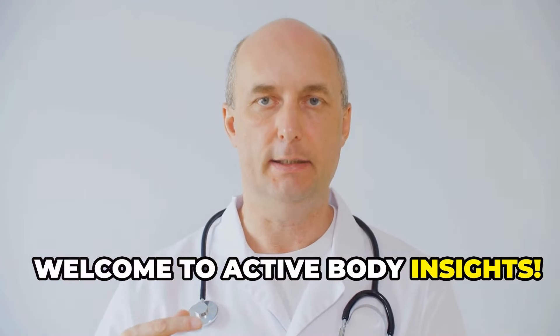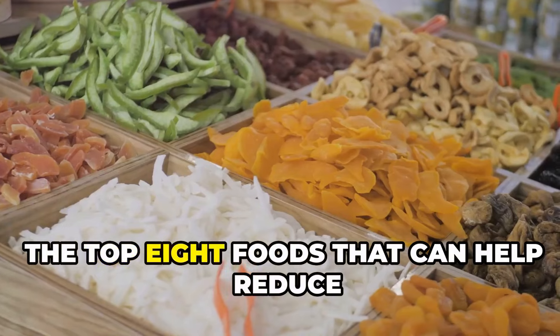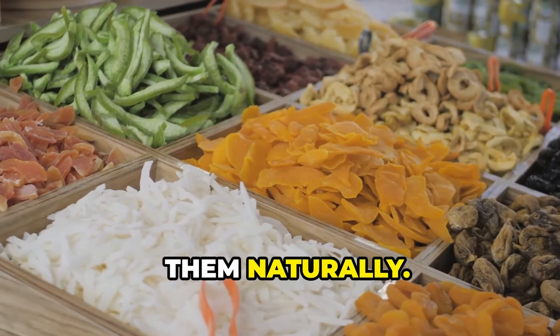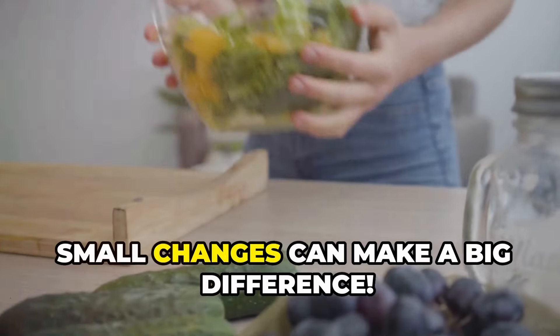Hello everyone, welcome to Active Body Insights. Today, we're tackling high uric acid levels with the top 8 foods that can help reduce them naturally. High uric acid can lead to gout, causing intense joint pain. It can also increase your risk of kidney stones and kidney disease. Small changes can make a big difference.